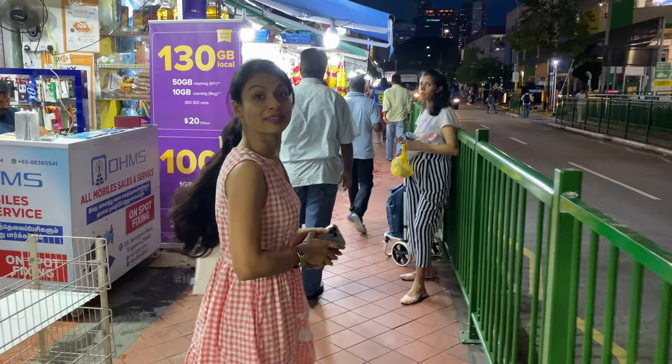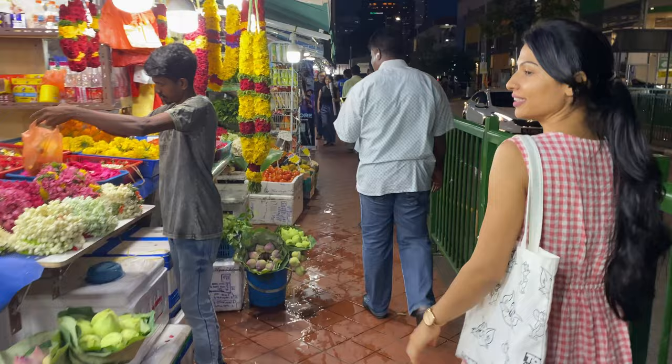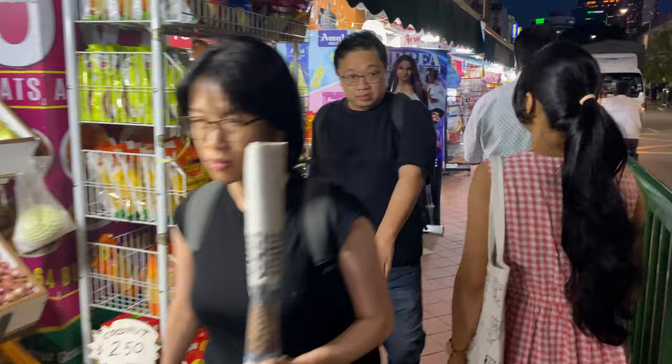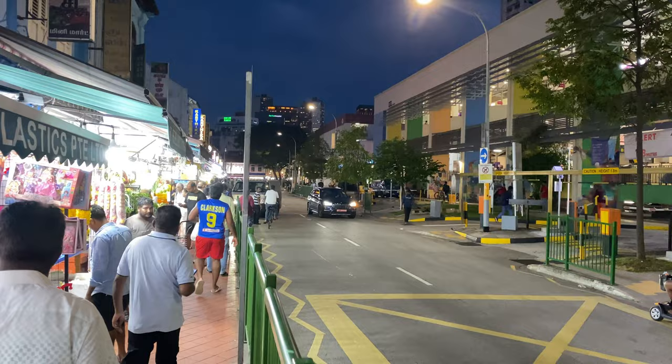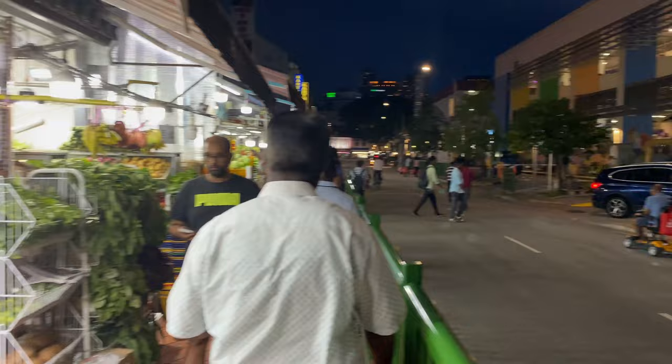Little India is also famous for its flower shops. These shops sell beautiful garlands, fresh flowers and decorative arrangements used in Indian rituals. While shopping for vegetables in Little India, keep in mind that availability may vary depending on the season and market conditions. It's always a good idea to visit in the morning when the produce is fresh, and don't hesitate to ask the vendors for any specific vegetables you are looking for.